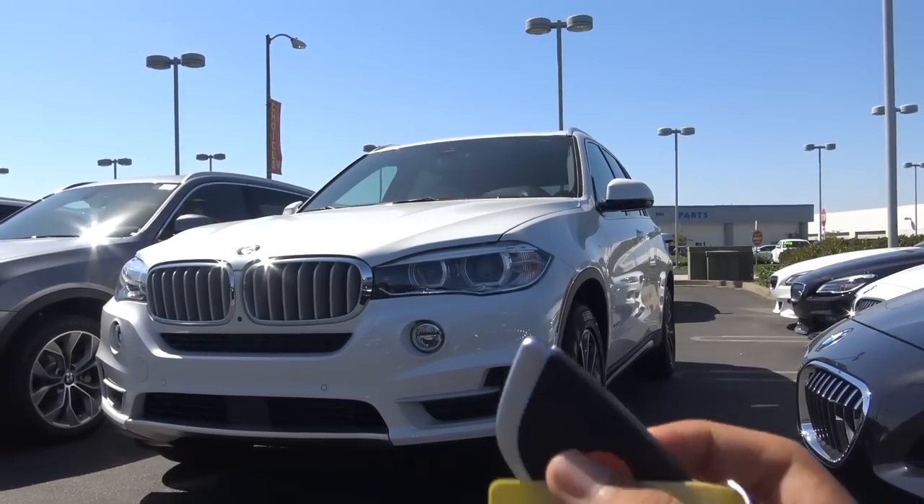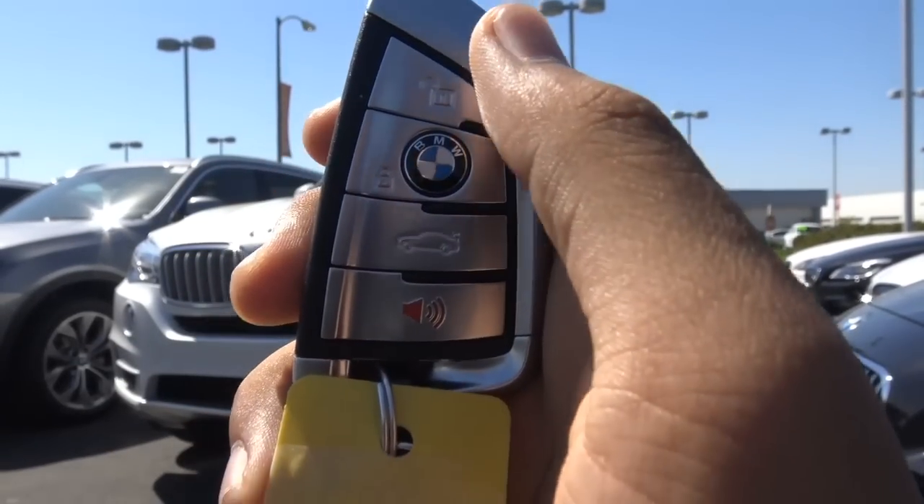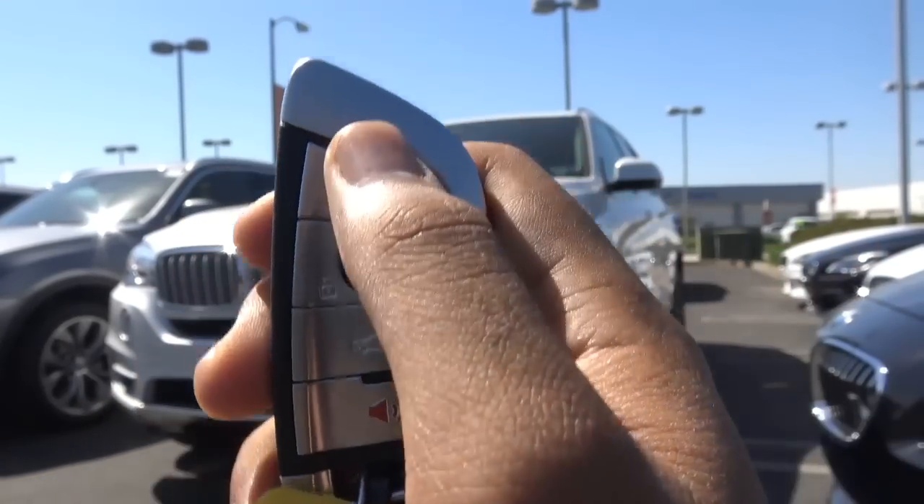Here's the key fob design for the vehicle — a pretty high quality looking key fob for the X5. You have your unlock, your lock, your power tailgate, and your panic alarm.